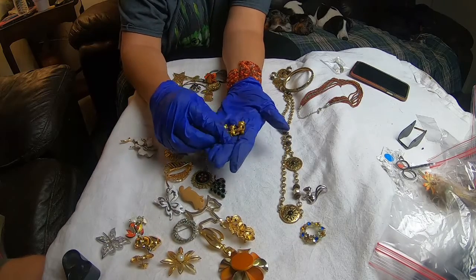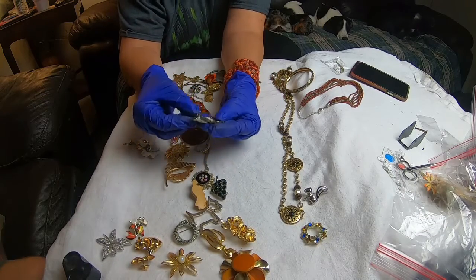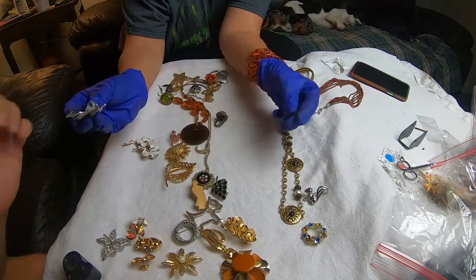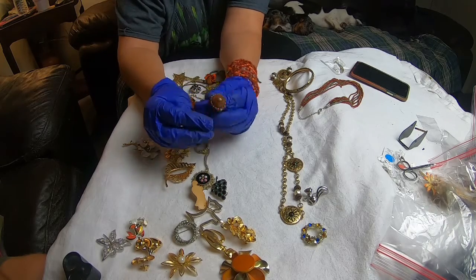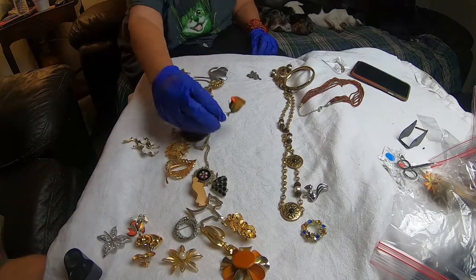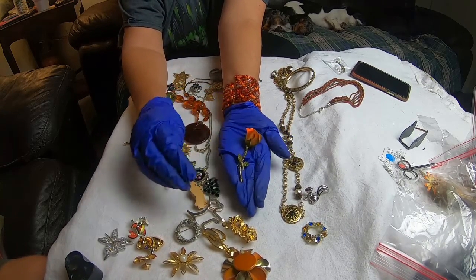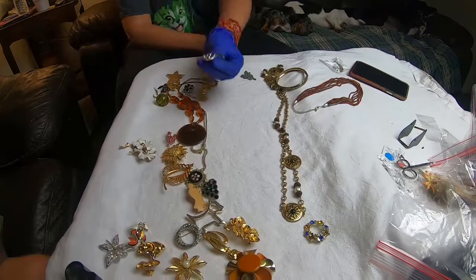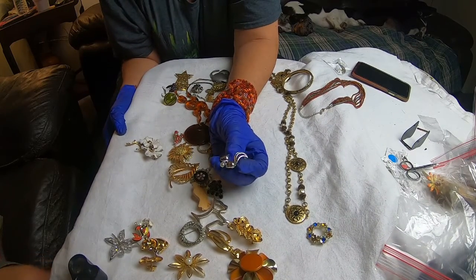Three little kitties. Enamel painted butterfly — I don't really see a mark. Don't stab yourself with this one, honey. Here's a ring — it is not an adjustable ring. Nice little statement piece. This is a really pretty rose. It's like an orange color, enamel painted. Cute little squirrel holding a pearl nut.